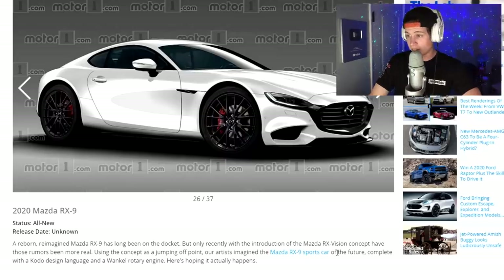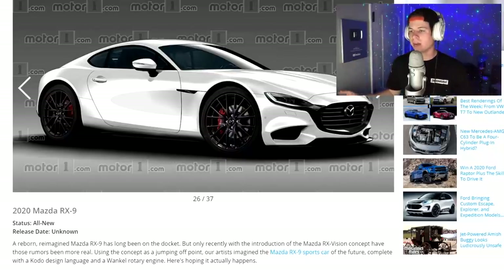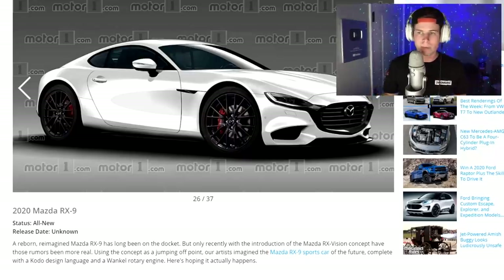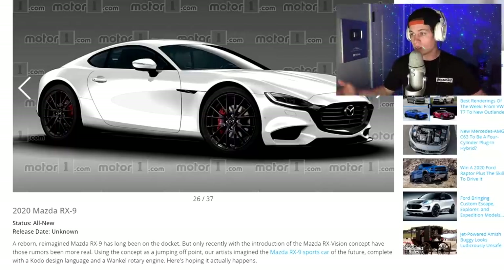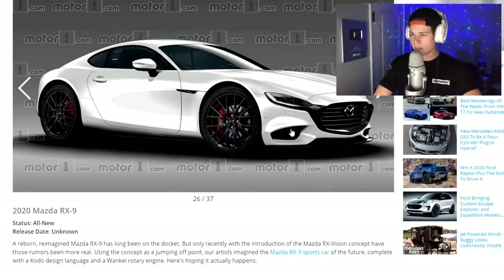2020 Mazda RX-9. Shit just got real. The big question — if they do make an RX-9, will it have the Wankel rotary engine? It better. I think Mazda knows that no one cares about the car unless it has a rotary engine. The question is if they can make the rotary engine more reliable, because that's the problem — they're not reliable, they go out, you have to rebuild them every so often. But if technology has come far enough to get twice as many miles before rebuilds, I feel like that would be dope. And that's not a bad-looking car.